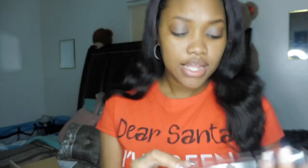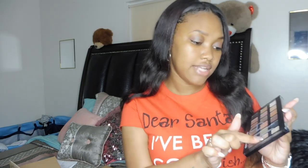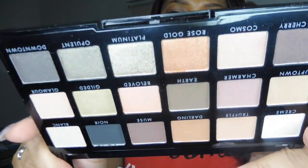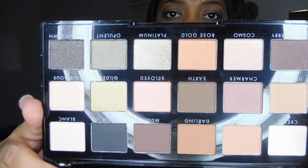The first thing I purchased was this palette called the New Classics. What I do like about ELF this time is that they are upping their game on packaging — this looks like an expensive palette. It has names of the shadows, some mattes and shimmers, and it's a great everyday palette which I am definitely going to be using for work. The camera is not even picking up those colors.